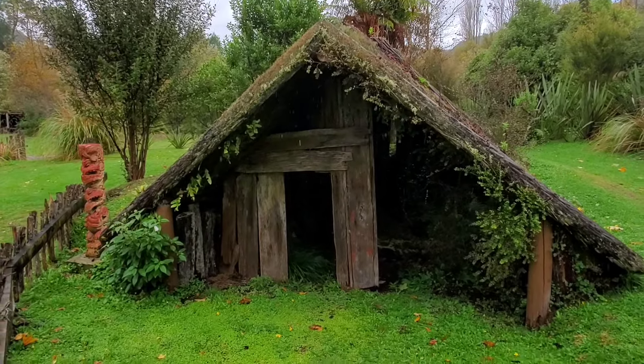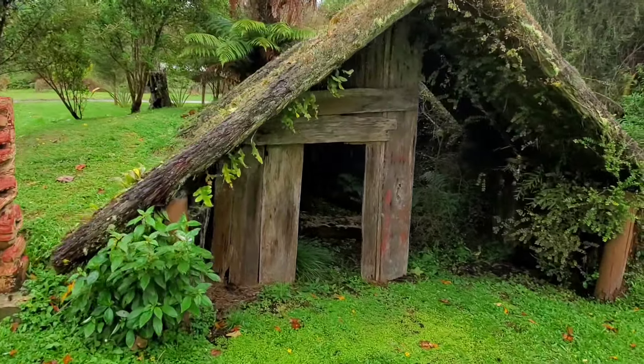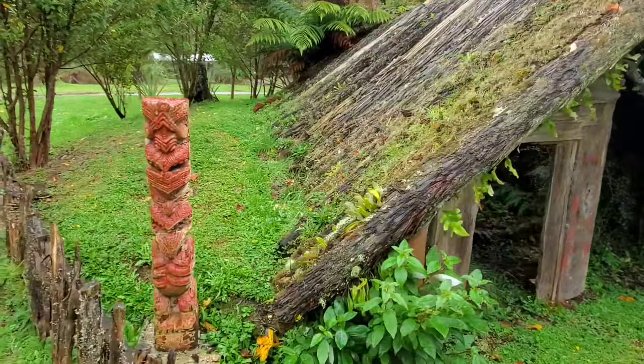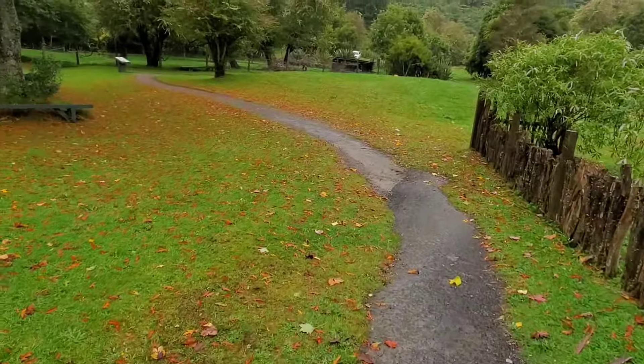The old man that lived in this house was blamed for the eruption happening in the first place, which is pretty funny — at least funny to me that they blamed him.